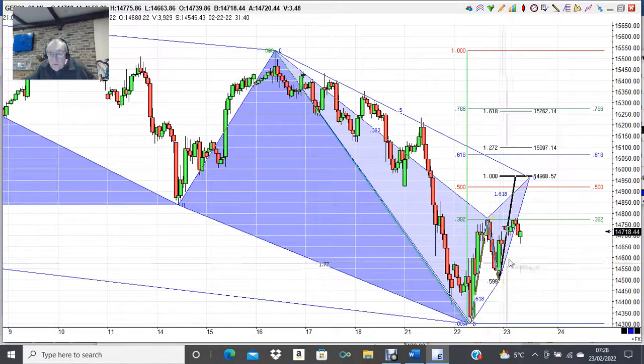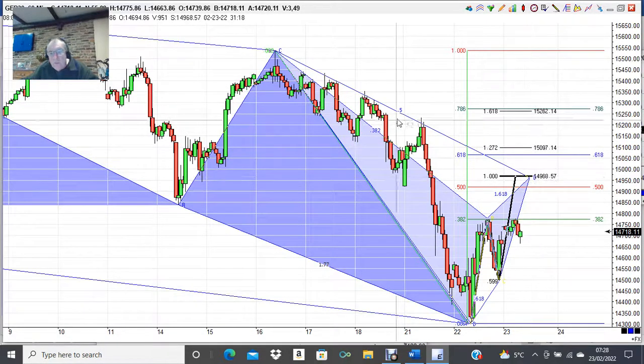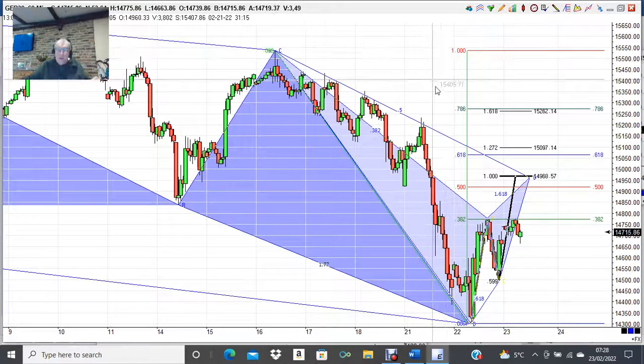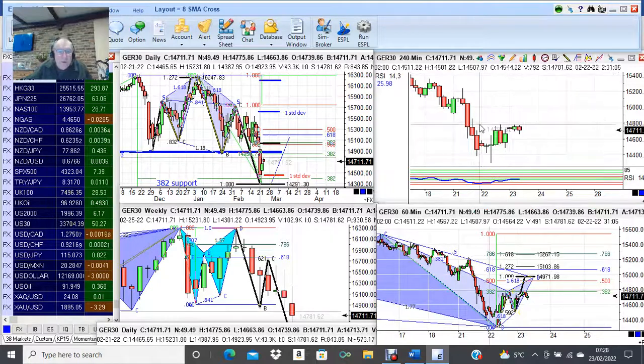There's potential to get up to this level I'm looking at. It's had two attempts at this 38.2% and hasn't backed off very far yet. There's half an hour before the market opens — it's 7:30 here in the UK — so we'll see if it can push through. It might be worth looking to be a seller up in this area, risking just above 15,100 if it gets up there, and then we should start another leg down. We've broken that key support anyway — so take care folks, trade safely, and speak to you again soon.